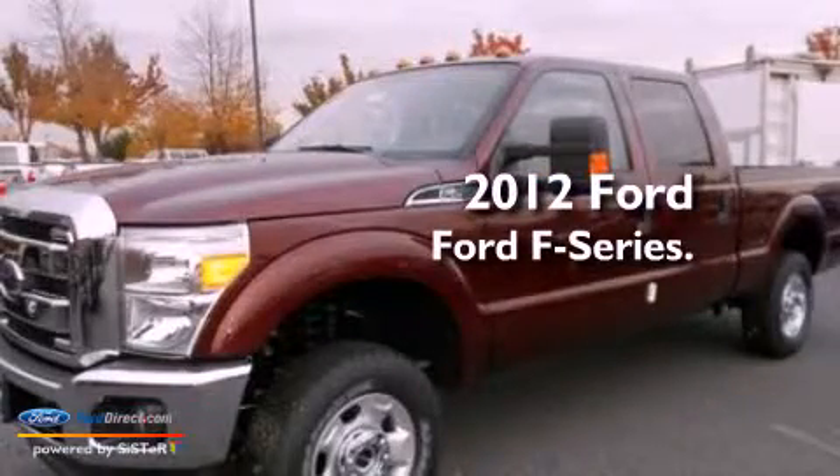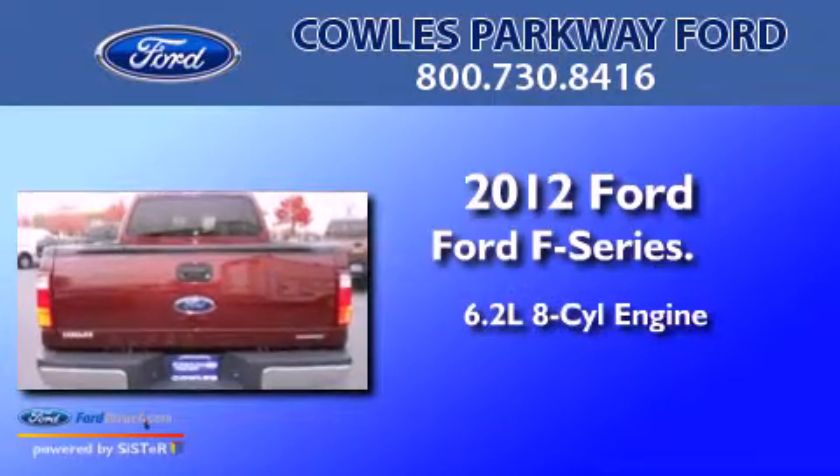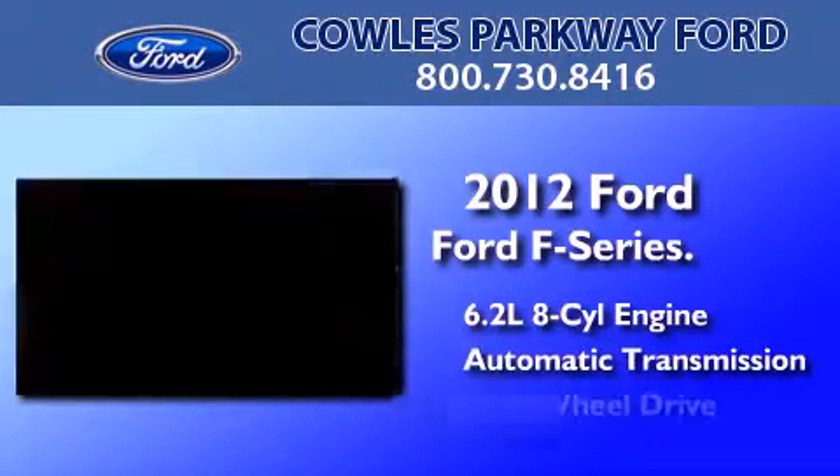This is a brand new 2012 Ford F-Series. It has a 6.2 liter 8-cylinder engine, an automatic transmission, and 4-wheel drive.